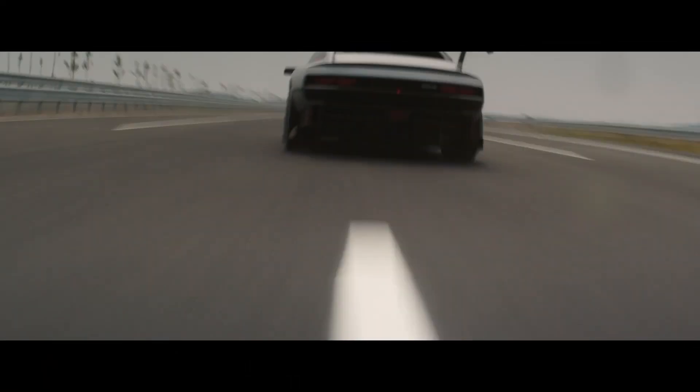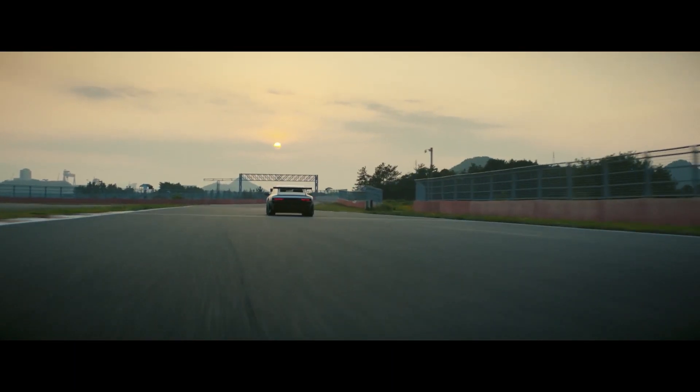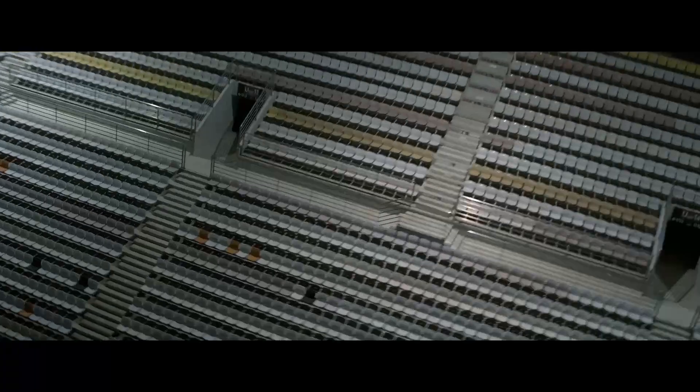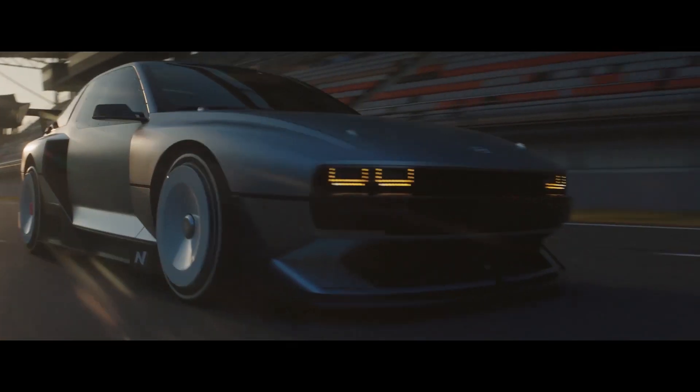Hyundai's N-Vision 74 rolling lab bears more than a passing resemblance to the DeLorean's stance and proportions. It has a genuine, if distant, connection to the stainless steel sports car. This is Real Channel Automotive, a place to help you understand the world of automotive mobility.